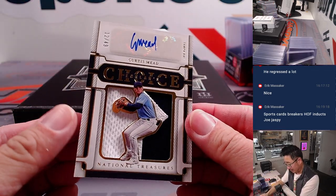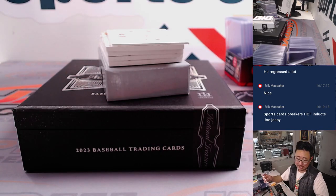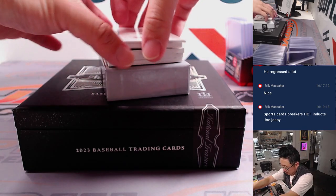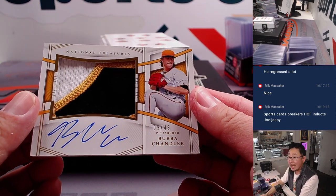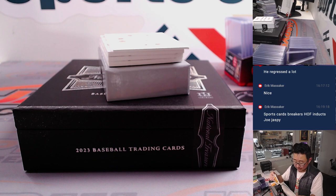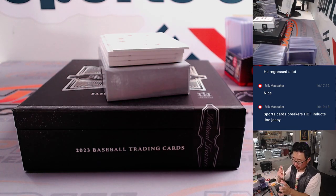We've got Chris Meade, 12 out of 49 — two-color patch and autograph for Kevin and the Rays. And we've got Bubba Chandler, 9 out of 49 — three-color patch, on-card autograph — another one for Kevin and the Pirates. Back to back — he's heating up, he's on fire.